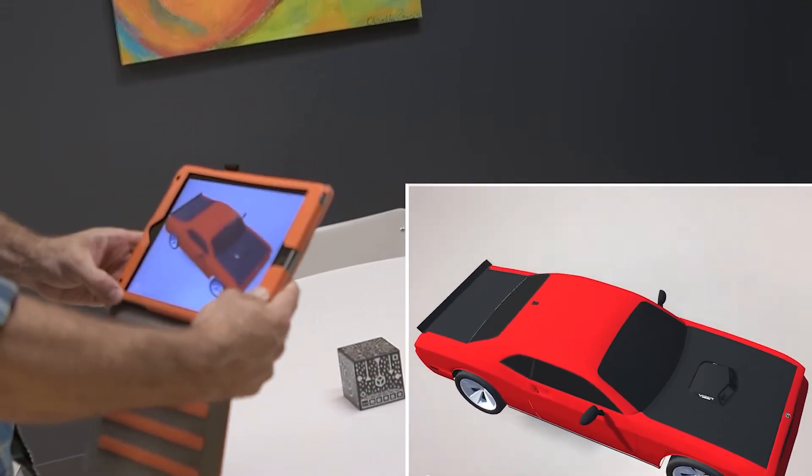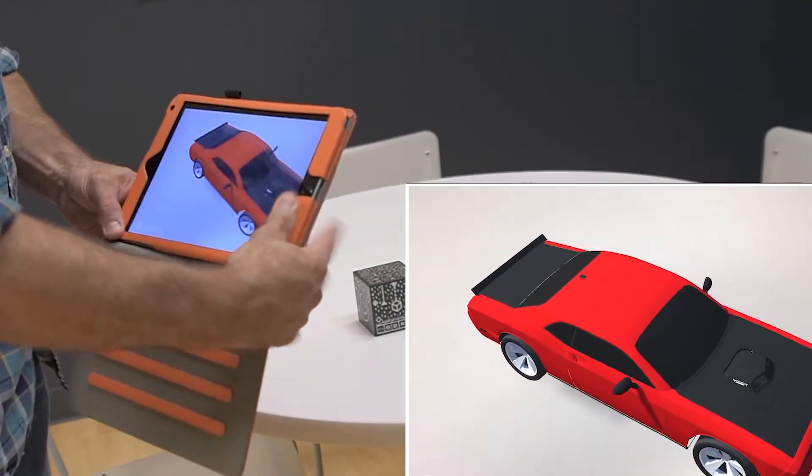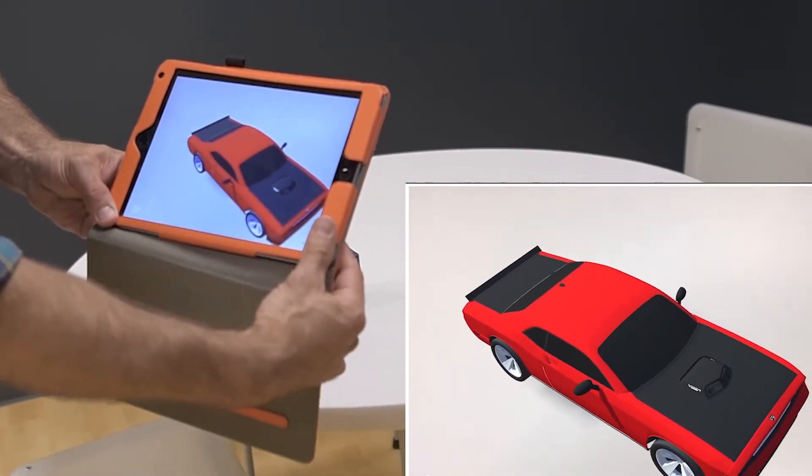Object recognition builds interactive experiences by attaching a 3D object to an existing real-life object. Through the camera of a mobile device, the AR software recognizes the real-life object, then places the digital model accordingly.